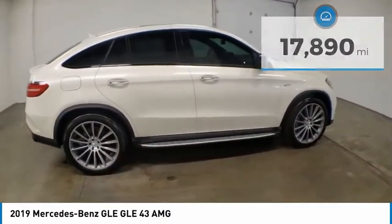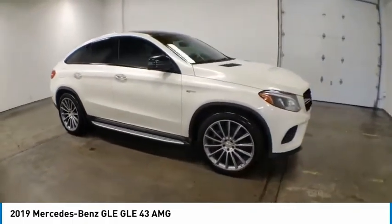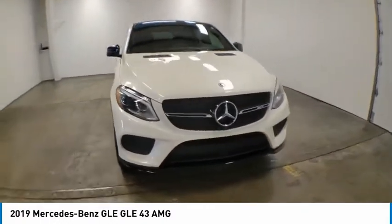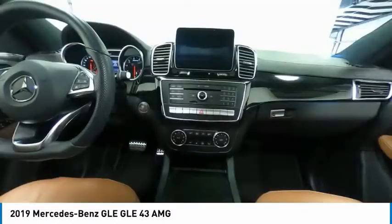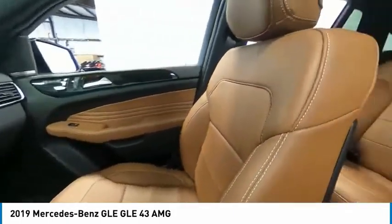Here are some of this vehicle's great options: electronic stability control, power lift gate, brake assist, traction control, remote keyless entry, rain sensing wipers, rear fog light, speed control, four wheel disc brakes, and rear window defroster.